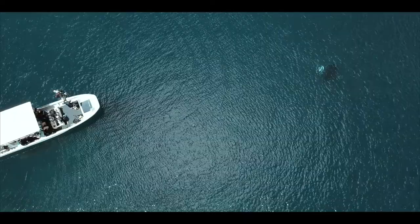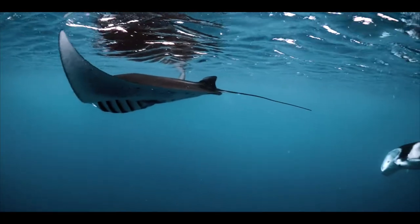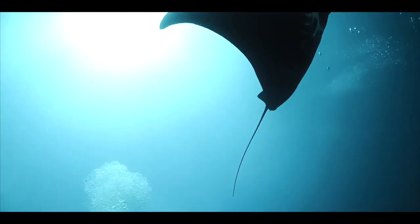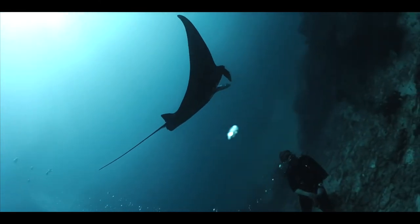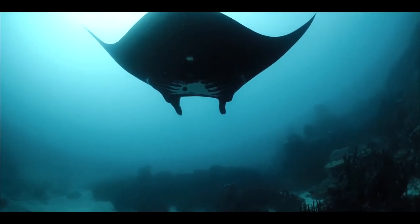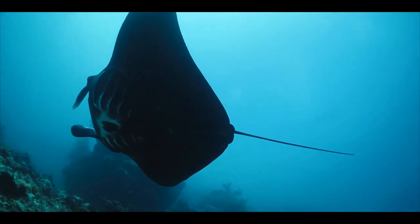As soon as we got there we could already see the mantas from the surface. They were swimming around and feeding and we could see their little fins popping up. Luckily we had prepped our gear on the way out there so we were in the water in no time. Right off the bat the rays were all over us and we were super excited because it was our very first time seeing a black morph manta ray. I was in awe of the black morph manta — it was unlike anything I'd ever seen underwater before.